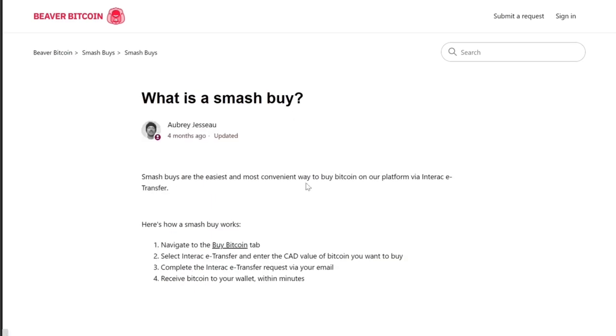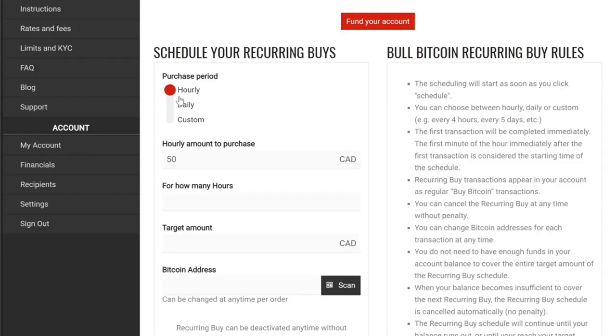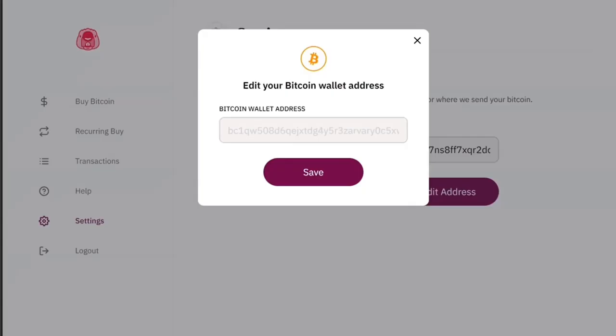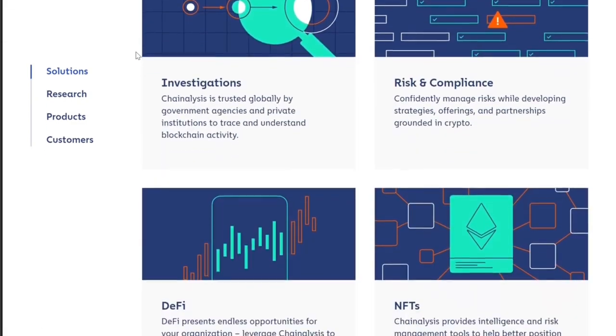Some weaknesses or negatives of Beaver Bitcoin: it's a new company and they're going to have to build a lot of trust with users in the industry, though their CEO is public and they have great FAQs online. Their DCA and electronic funds transfer is limited to $100 per transaction. A company like Bull Bitcoin lets you send a lump sum for DCA — the risk is they hold that cash, but the advantage is you can set up minute or hourly dollar cost averaging. There's also no change address for your DCA, which can be risky since Bitcoin is a public ledger. There are companies looking for patterns like dollar cost averaging to tie it back to your address, so I'd recommend entering a new address periodically to help your privacy down the road.